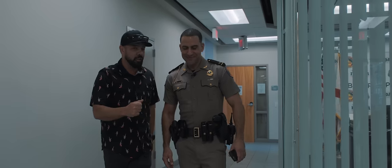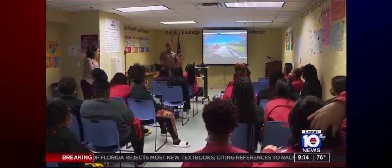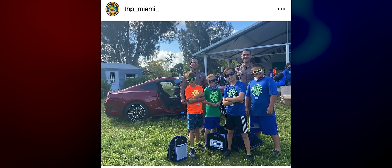Before we get started, I know you, but why don't you formally introduce yourself to the audience? Absolutely. Lieutenant Alex Camacho, Florida Highway Patrol, Office of Public Affairs for Miami-Dade and Monroe Counties. Public affairs — what does that entail? Media relations, community outreach, event planning, recruitment — things like this that we're doing right now. Police Cars.